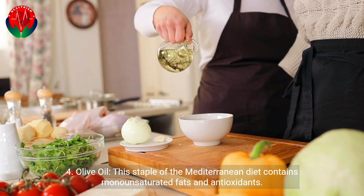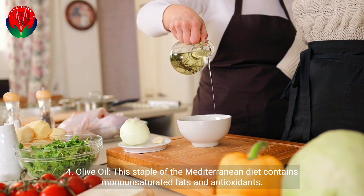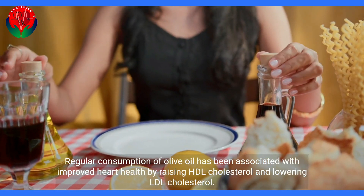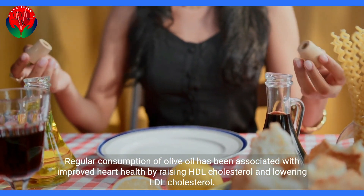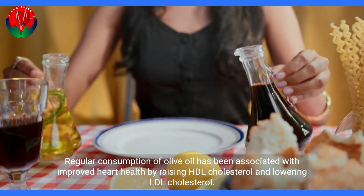4. Olive oil. This staple of the Mediterranean diet contains monounsaturated fats and antioxidants. Regular consumption of olive oil has been associated with improved heart health by raising HDL cholesterol and lowering LDL cholesterol.